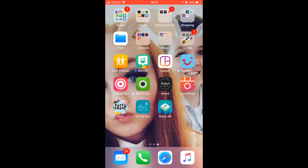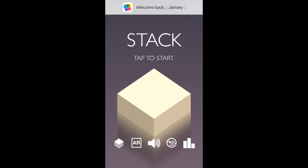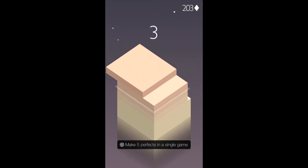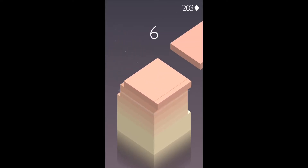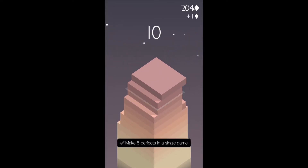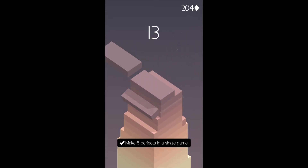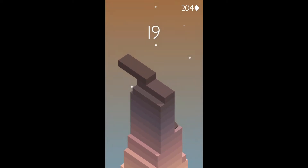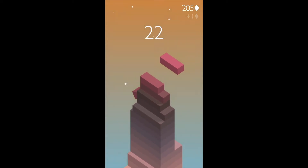My favorite game at the minute is this one — it's called Stack. The point of the game is just to stack them all on top, and the more that you do the more points you get, the higher it gets, the more diamonds you get. Really fun, quite addictive — I do recommend it, just search in the App Store for 'Stack'.